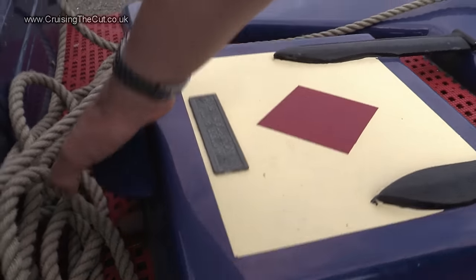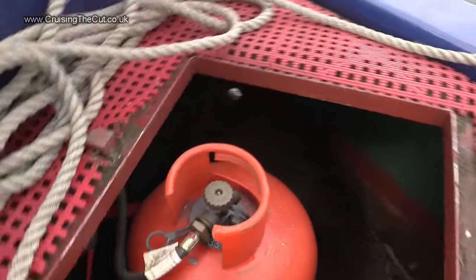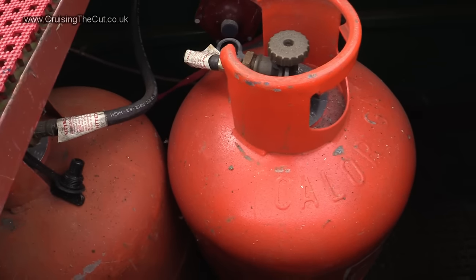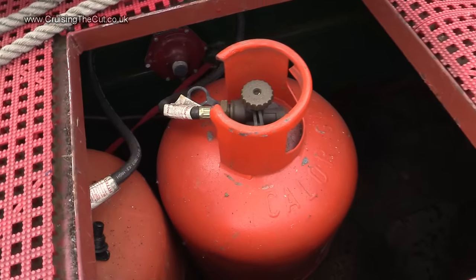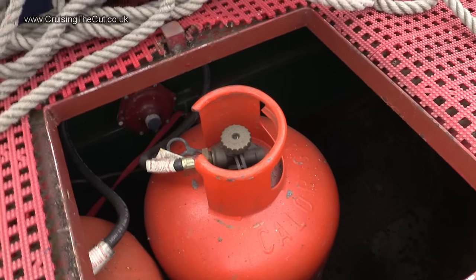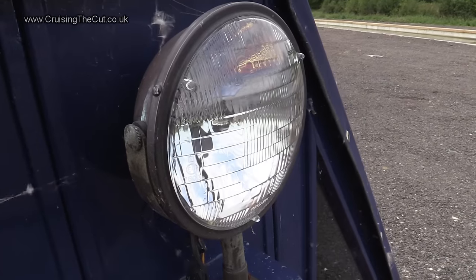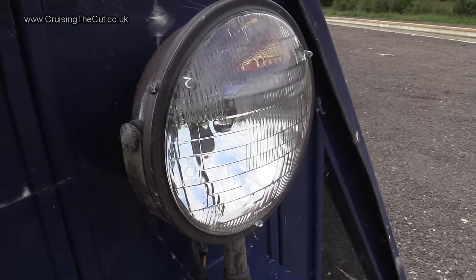Just like every other canal boat I've ever seen, this one starts with a gas locker at the bow, filled with two 13-kilogram canisters of propane which is used for cooking. Above that is a shiny brass horn to let people round blind bends know that you're coming, and above that there's a light for the tunnels, which are often long and dark.